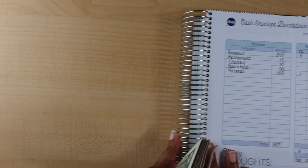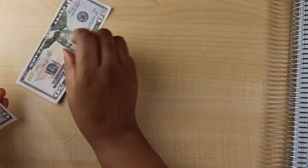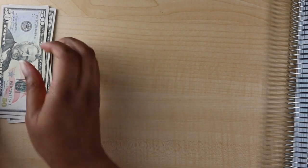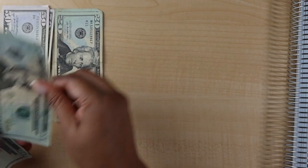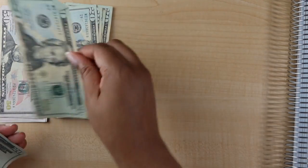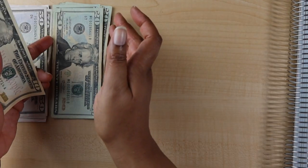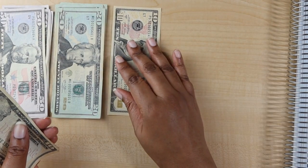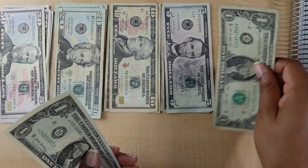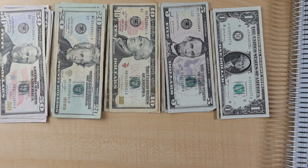Let me move this out of the way and count how much money I have: 50, 100, 150, 200, 250, 300, 320, 340, 360, 380, 400, 420, 440, 460, 485, 500, 520, 540, 550, 560, 570, 575, 580, 585, 586, 587. One of those bills felt like it was about to fall apart in my hand.